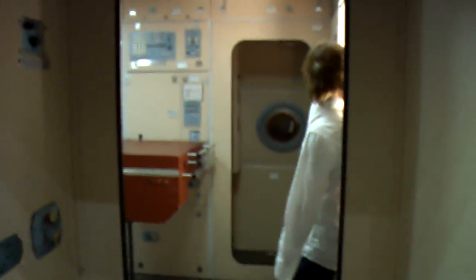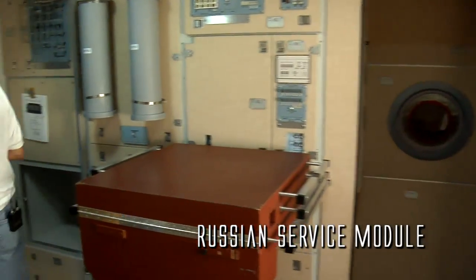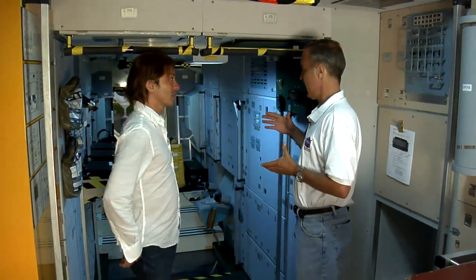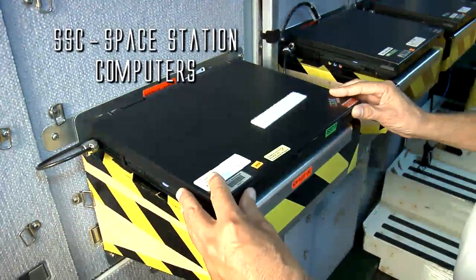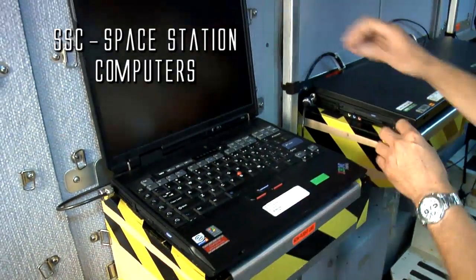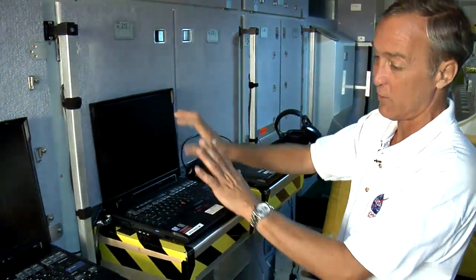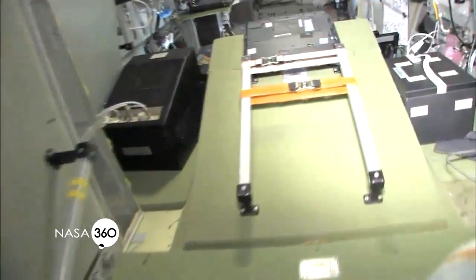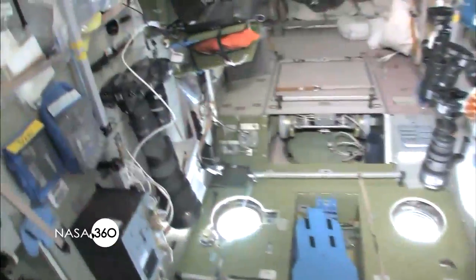We're in the Russian service module — this is at the very aft end of the space station. We really couldn't live on the station until we got this module up, because it has the guidance and navigation computers — called SSCs or space station computers — which are the command and control computers for the entire space station. All of your caution and warning, alarms, and environmental systems can be controlled from here, and these are tied to the ground at all times.